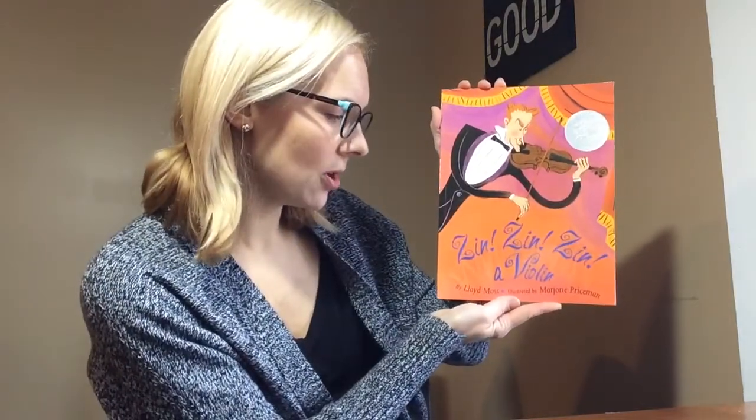All right, preschoolers, we're going to check out a book called Zin, Zin, Zin, a Violin. It's by Lloyd Moss and illustrated by Marjorie Priceman. Let's see how many instruments we can learn about in this story.